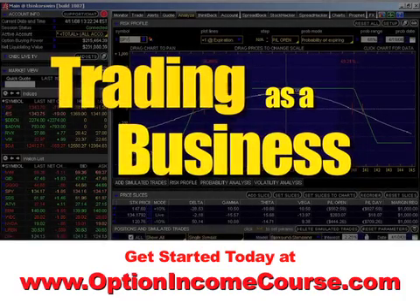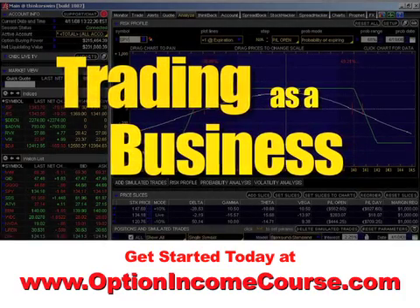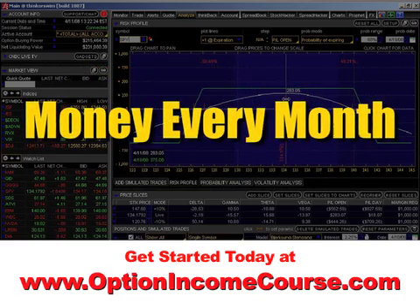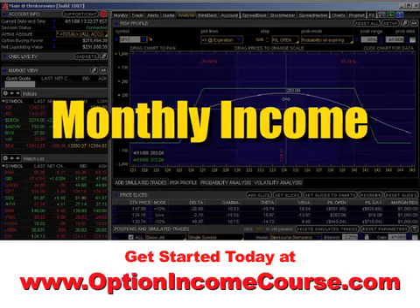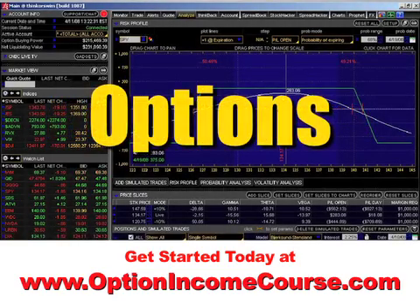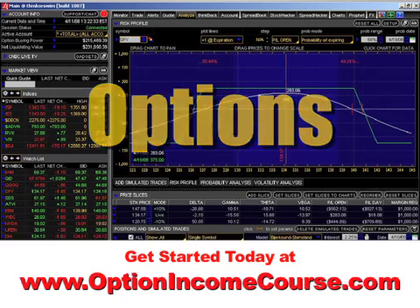Welcome to the art and science of trading as a business. The objective of the program is to generate money every month — we really want to have a monthly income stream. In order to generate a monthly income stream, we're going to be using options as our primary trading vehicle.